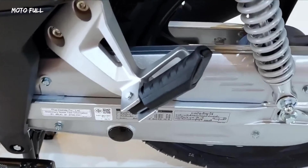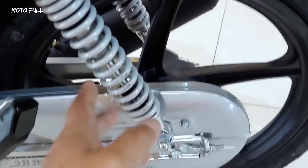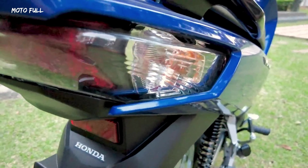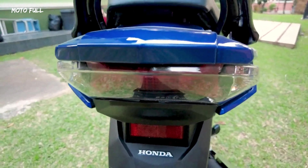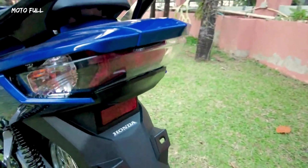From Thai media reports, the single-cylinder 124.89 cubic centimeters SOHC mill gets improvements to reduce noise and increase fuel efficiency. There were also comments that the suspension has been revised to improve handling and ride comfort.